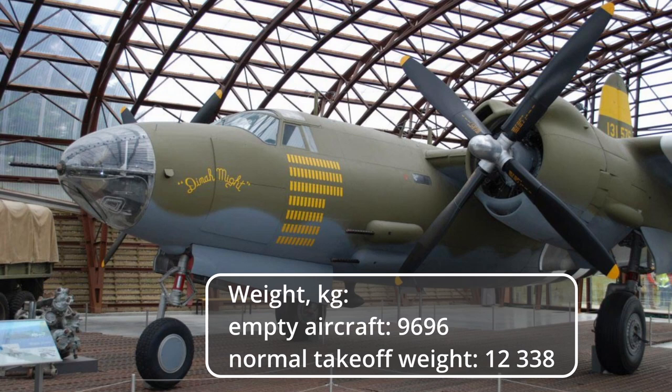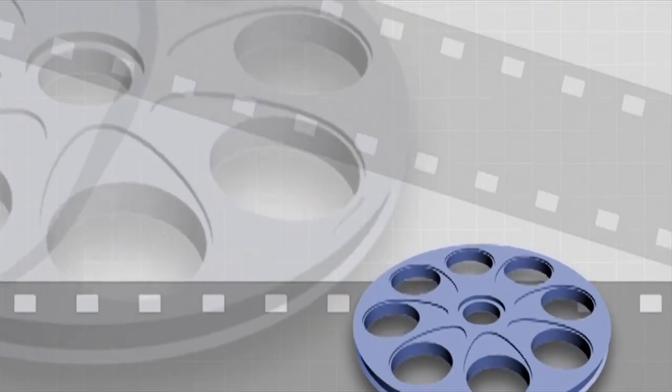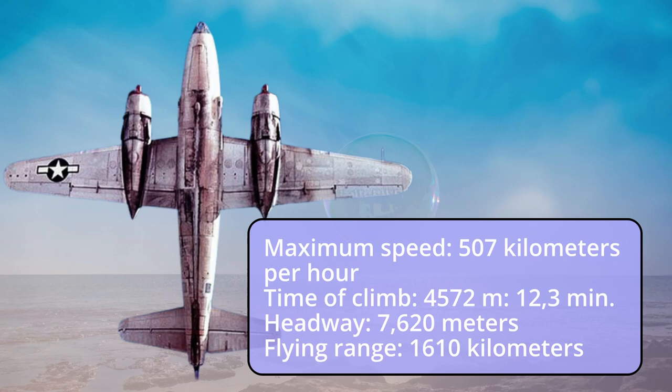Weight: empty aircraft 9,696 kilograms, normal takeoff weight 12,338 kilograms. Maximum speed: 507 kilometers per hour. Time of climb to 4,572 meters: 12.3 minutes. Ceiling: 7,620 meters. Flying range: 1,610 kilometers.